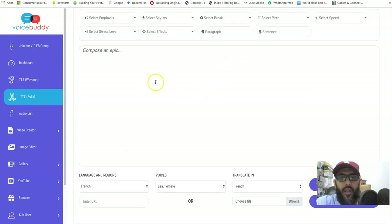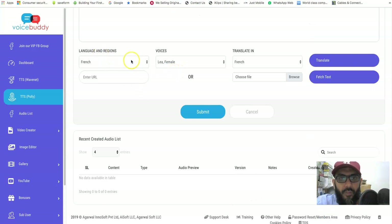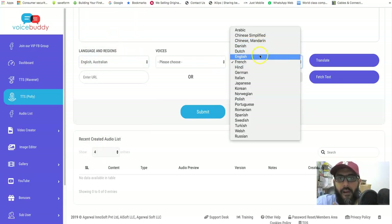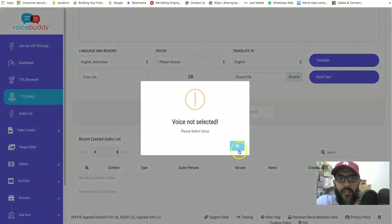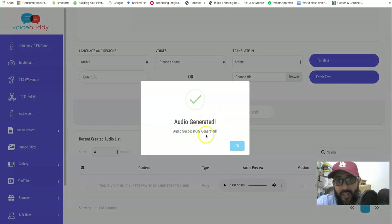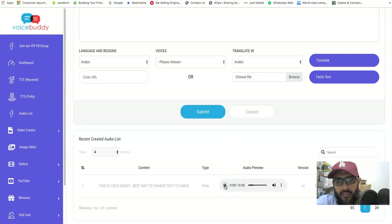Let me add the text — 'Voice Buddy, best way to change text to audio' — select English, choose a voice, and submit. The audio has been generated. I can't play it since I have my audio switched off during recording, but you can see the audio file has been created.